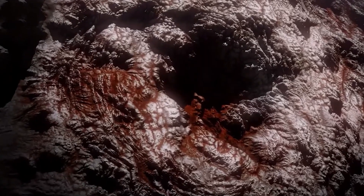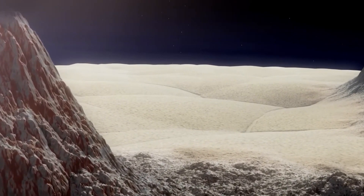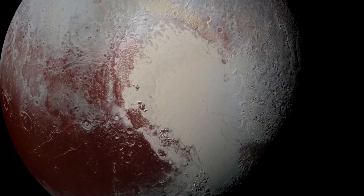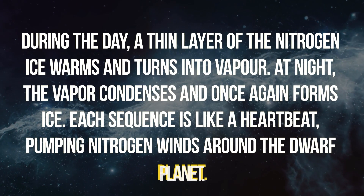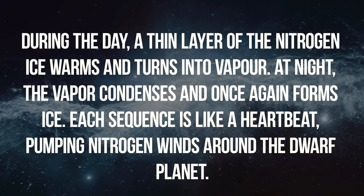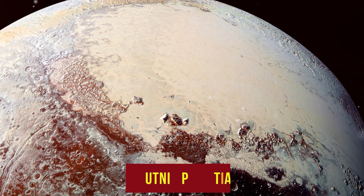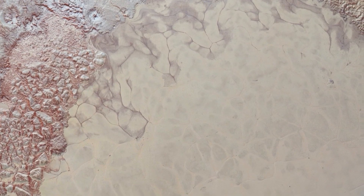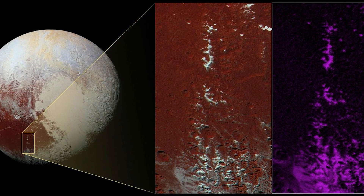The geology of Pluto is what makes it different. The most fascinating feature on its surface is the heart-shaped region called Tombaugh Regio, a vast plain covered with nitrogen ice. Pluto's heart controls the atmospheric circulation of the planet and blows its winds. During the day, a thin layer of nitrogen ice warms and turns into vapor; at night, the vapor condenses and once again forms ice. Each sequence is like a heartbeat pumping nitrogen winds around the dwarf planet. On the center left of Pluto's heart is a craterless plain named Sputnik Planitia, fully covered with nitrogen ice, and New Horizons' close-up images have captured glaciers flowing around the edges of Tombaugh Regio.